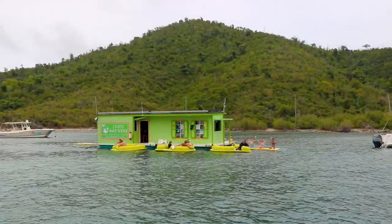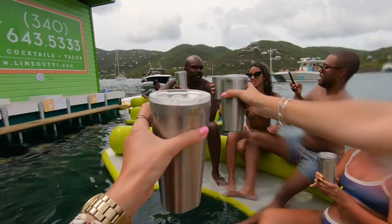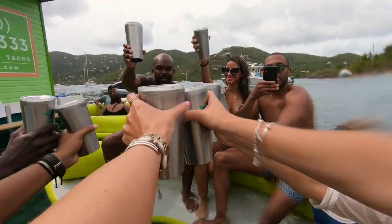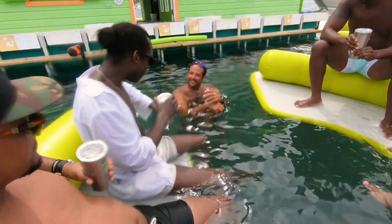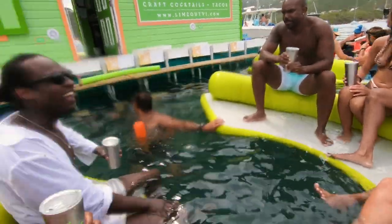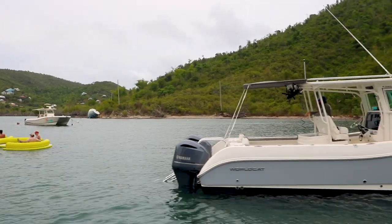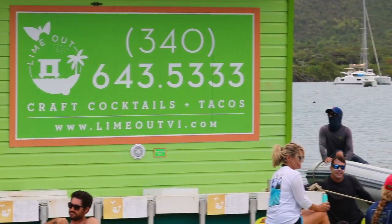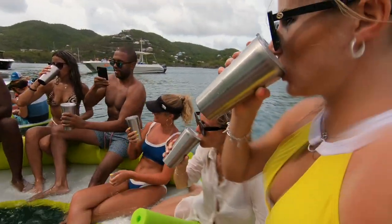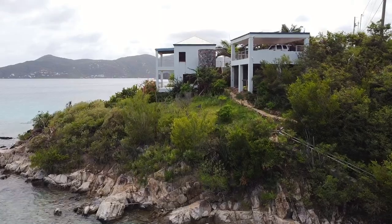Number two is Lime Out, a floating taco boat in Coral Harbor, St. John. It's out of the way but it's too good to miss. This floating taco boat offers tasty tacos, great drinks, and even vegan and gluten-free options. I couldn't believe it when our captain Christian told us there was a floating taco boat in the middle of the Caribbean offering vegan tacos. They're also super eco-friendly — operating on 100% solar power, using only reusable cups and biodegradable containers.